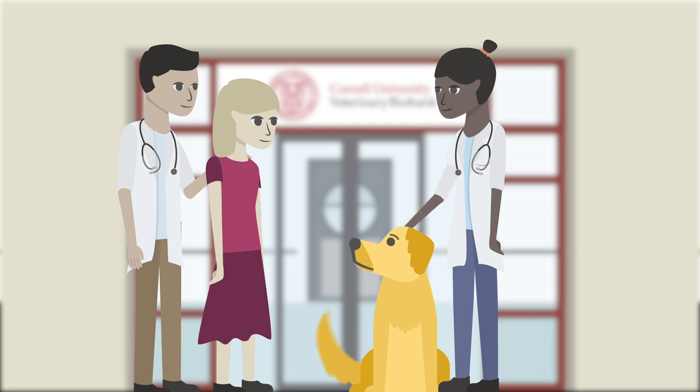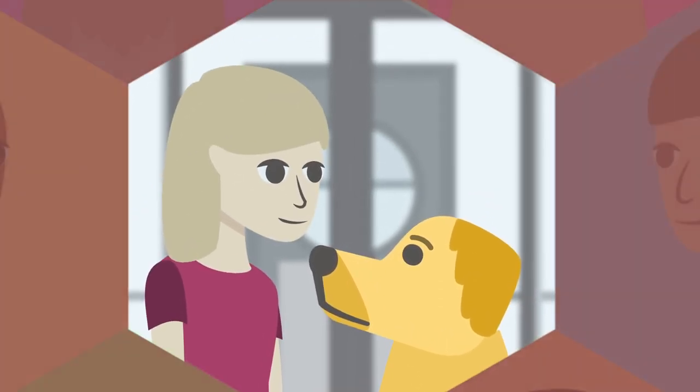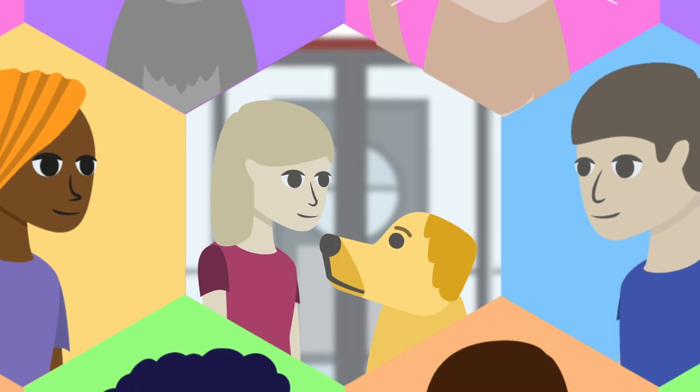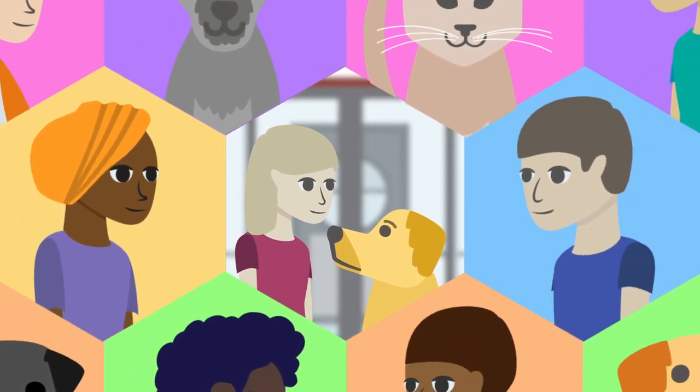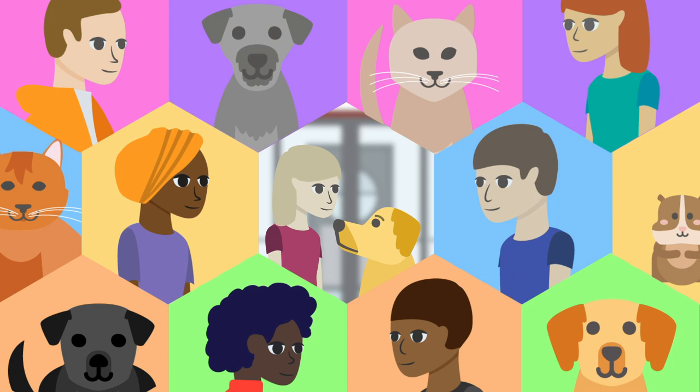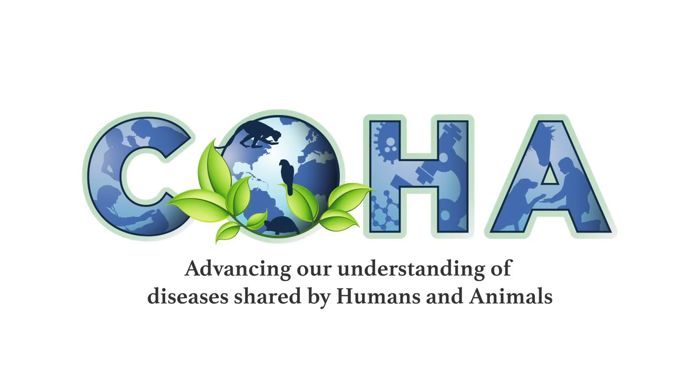When you donate to the biobank, your sample becomes part of a vast global library that researchers use to find cures, and doctors can use to treat patients. All kinds of patients — like Cleo and Buddy, Emma, Charlotte, Eric, Jacob, Ethan, and Marley. It's an investment in our future, and theirs. Thank you.